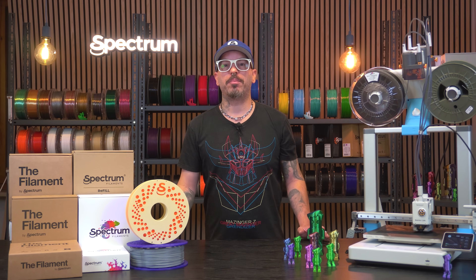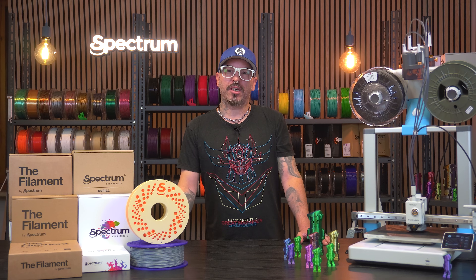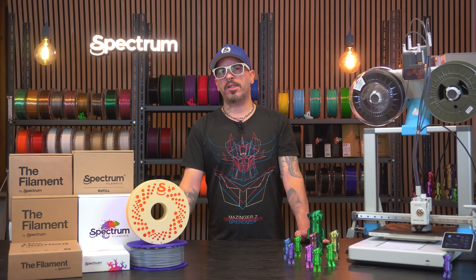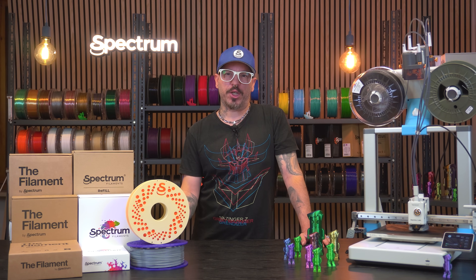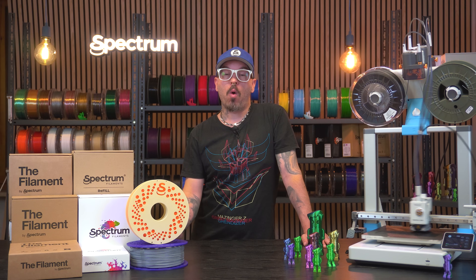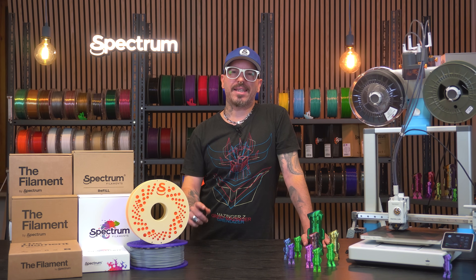Hey everyone, my name is Alessio and I'm the new host here at Spectrum Filaments and I'm super excited to kick things off with you. If you're into 3D printing, whether you're just starting or you're deep in the game, you're gonna love what we've got lined up for you. This video is a quick tour of who we are, what we make and why Spectrum Filaments is worth having on your print bench. Let's dive in.